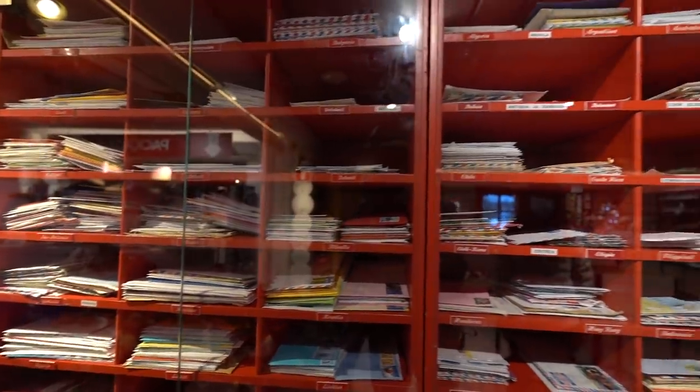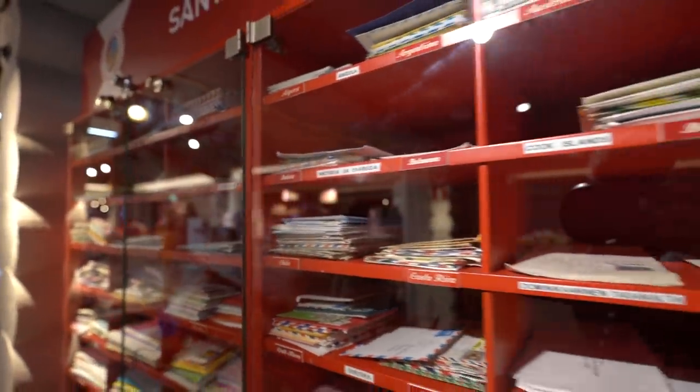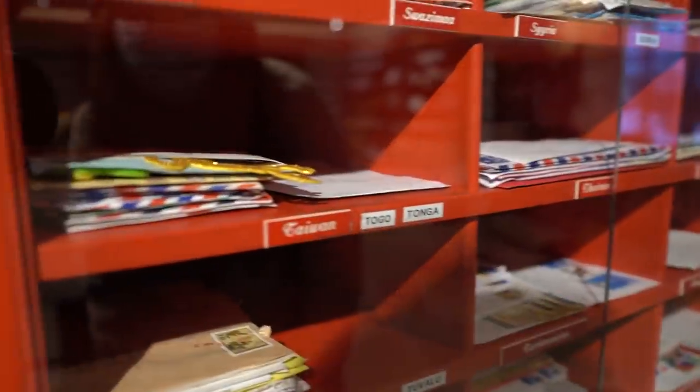Next up we're heading over to the post office. This is really cool — it receives letters from all over the world shipped here for Santa Claus, and all of his elves help open the letters. Look, it's Taiwan!